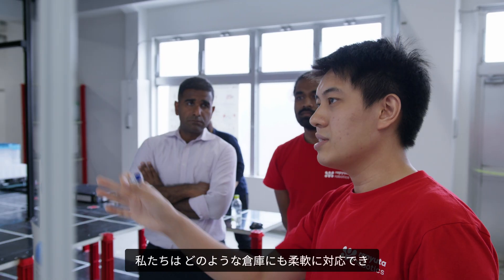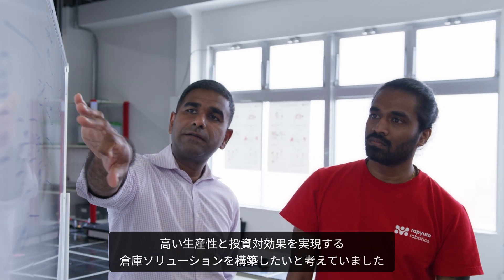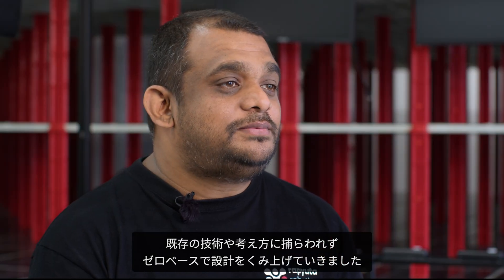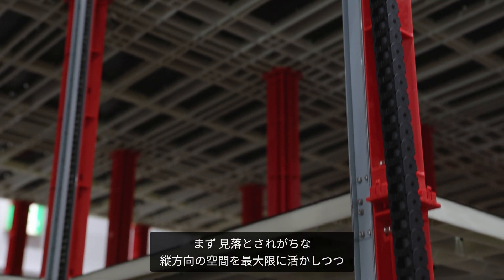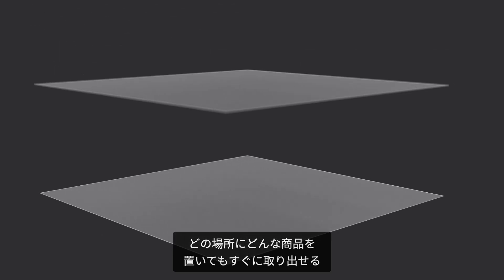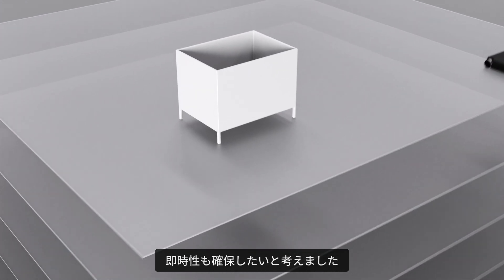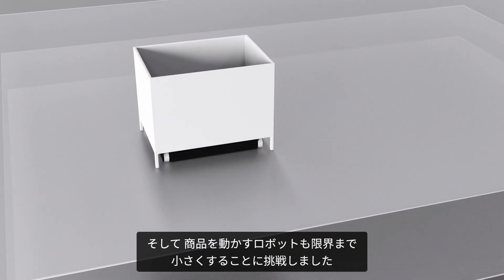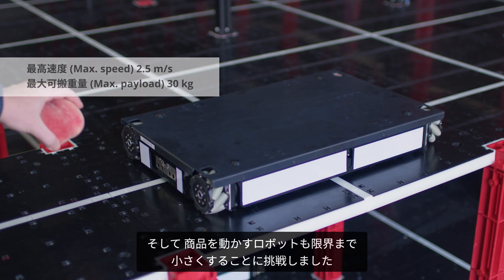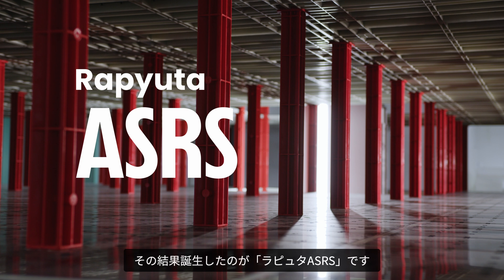We wanted to build a storage solution that is highly flexible for any warehouse and highly performant, providing a great return on investment. In our quest for the optimal solution, we started with a clean slate with simplicity as our guiding principle. We wanted to leverage the often overlooked potential of vertical space, while having the flexibility to place items anywhere in the 3D space and directly access any items at any time. We built highly compact robots to move these items inside the floor, pushing the boundaries of how compact a robot can be. This is how the Reputa ASRS was born.